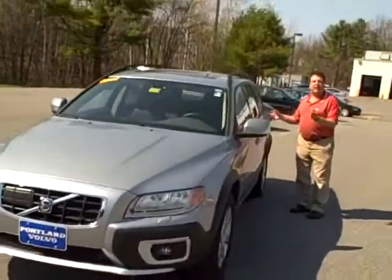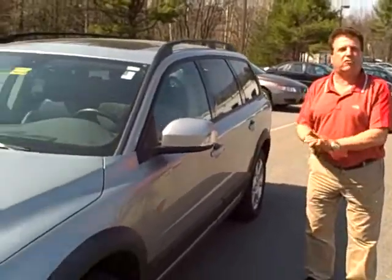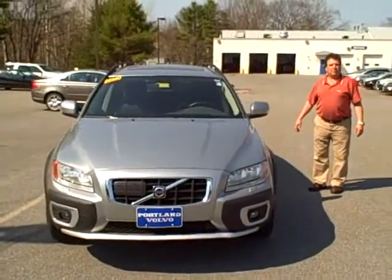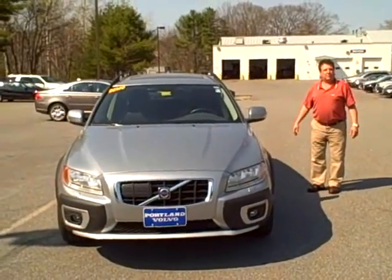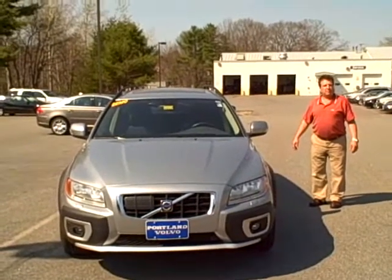Personal car communicator and 17-inch tires — I mean, it just goes on and on. What a great deal. To schedule a test drive, give us a call at 883-5568, ask for Ralph D'Angelo, or visit us on the web at PortlandVolvo.com.